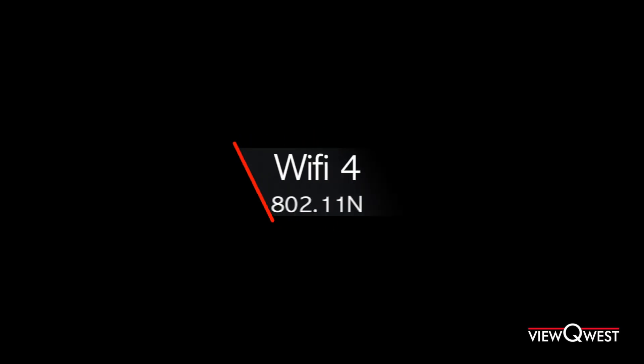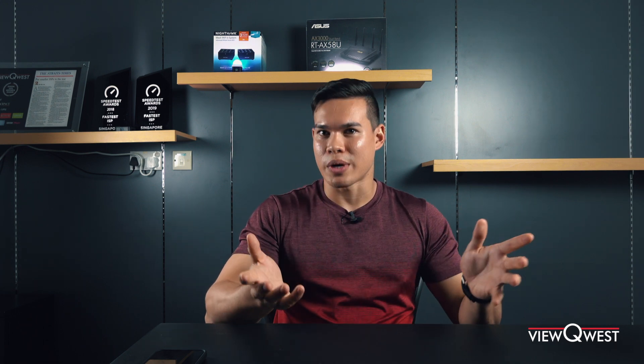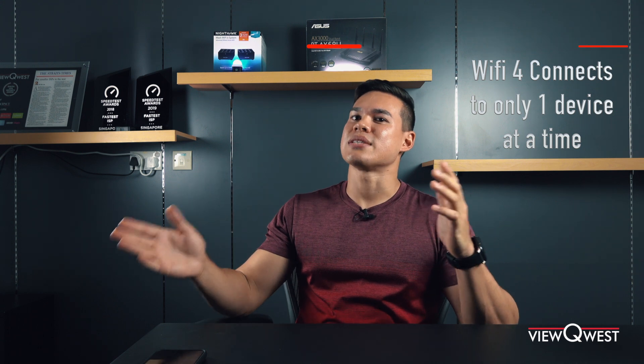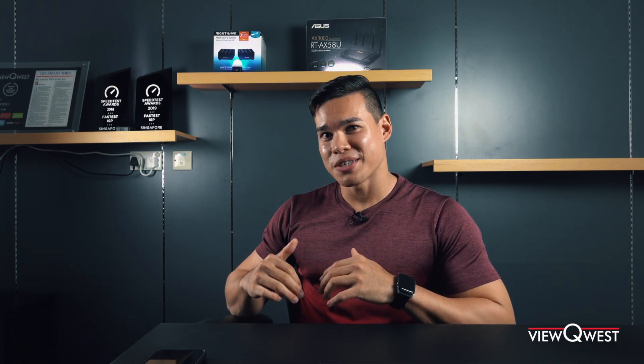There are different versions of Wi-Fi. Starting with Wi-Fi 4, an access point or Wi-Fi router could only talk to one device at a time — super inefficient. For example, if you were watching Netflix on TV and your kid had an iPad watching Peppa Pig, your Wi-Fi 4 device would have to send data to your TV first, then to your kid's iPad. In today's context, with so many devices, connecting everything one by one is just not practical.